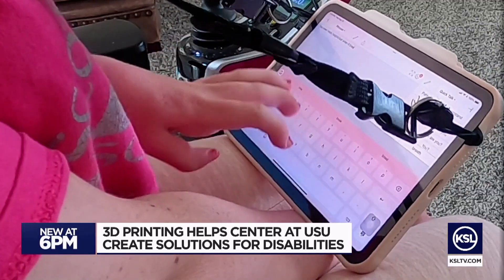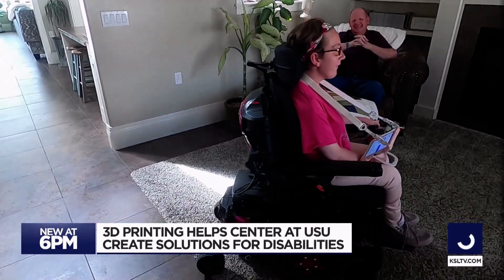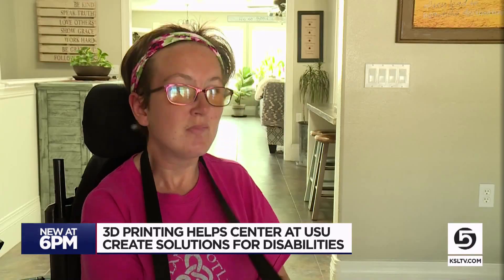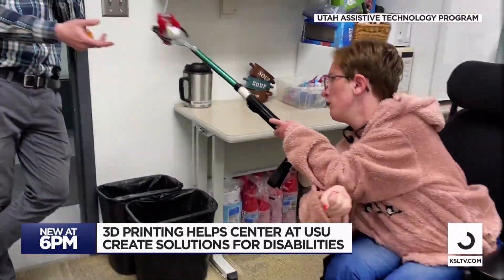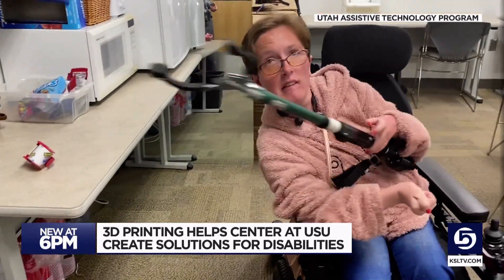The ability to be independent is huge for Shawnee Christensen, and sometimes even speaking through her muscular dystrophy can be a challenge. The device that's been helping her now is unlike some of the other things she's used for years. This mechanical arm was made just for Christensen and her specific challenges and reach.